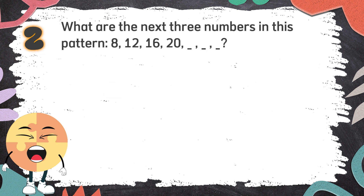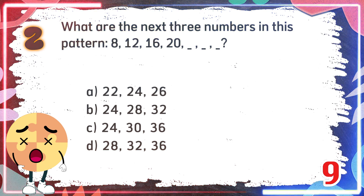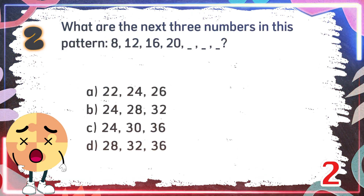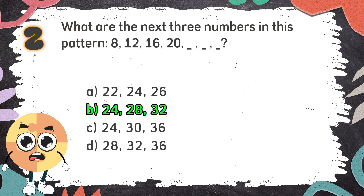The correct answer is B. Number 2. What are the next three numbers in this pattern? 8, 12, 16, 20. Again — what are the next three numbers in this pattern? 8, 12, 16, 20. The choices are: A) 22, 24, 26; B) 24, 28, 32; C) 24, 30, 36; D) 28, 32...